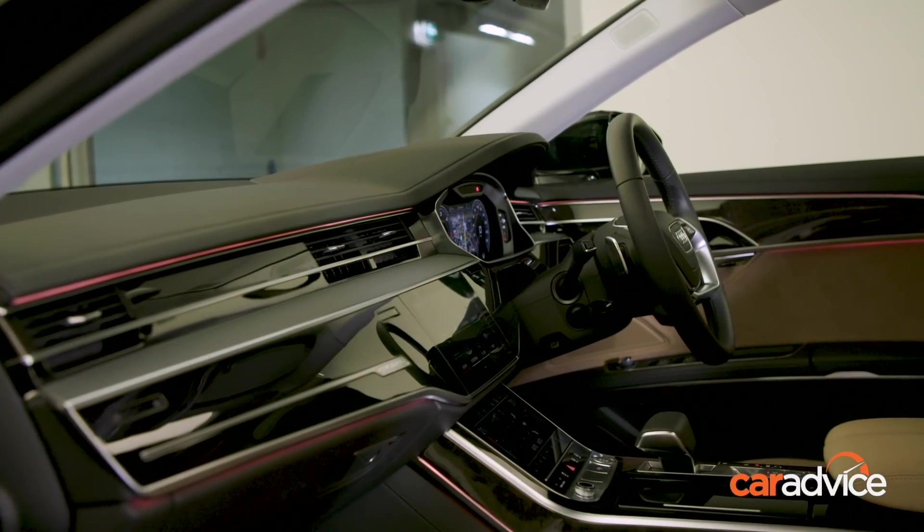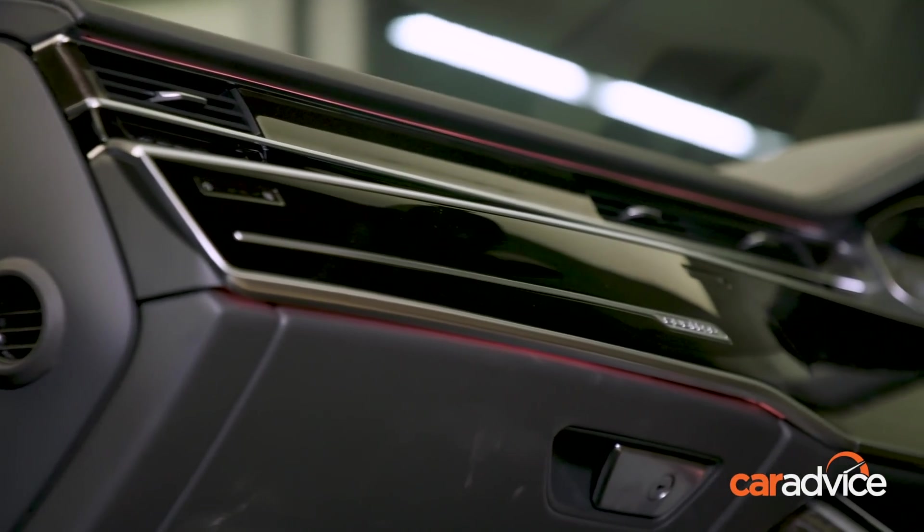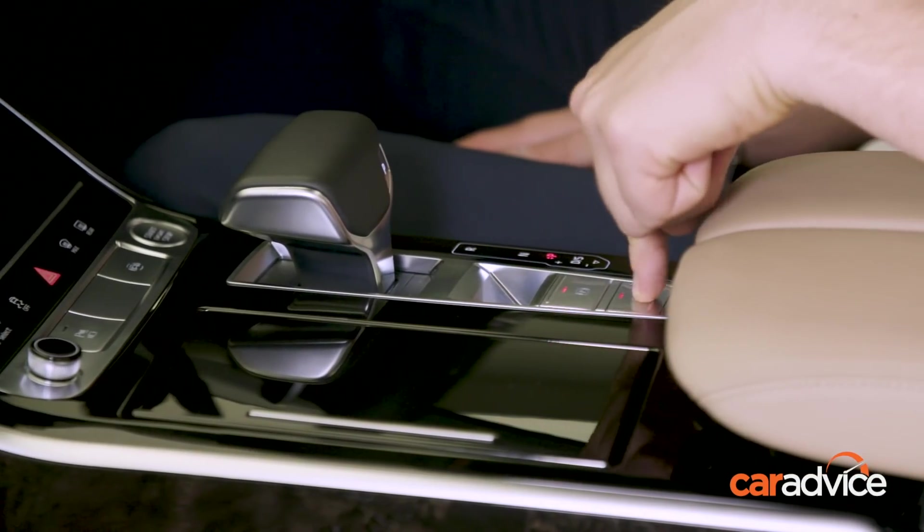Visually, the interior looks stunning. Everything just feels premium in here. The leather is soft, the brushed metal finishes feel lovely, and even the way the buttons feel when pushed feels expensive.